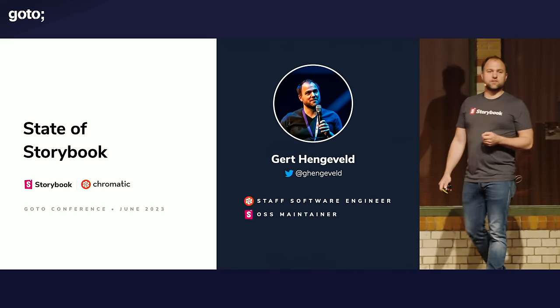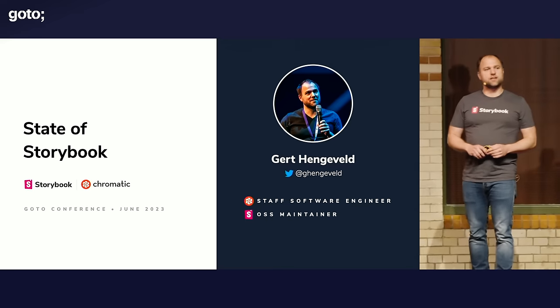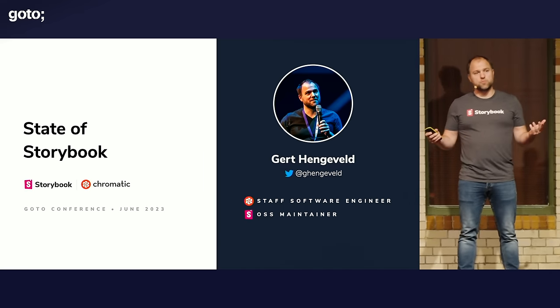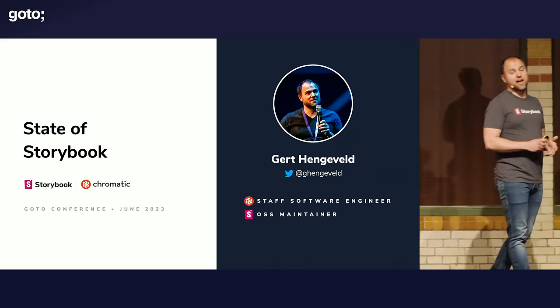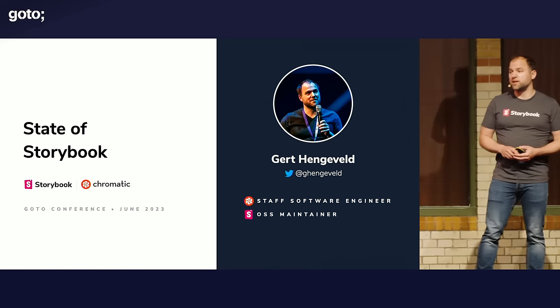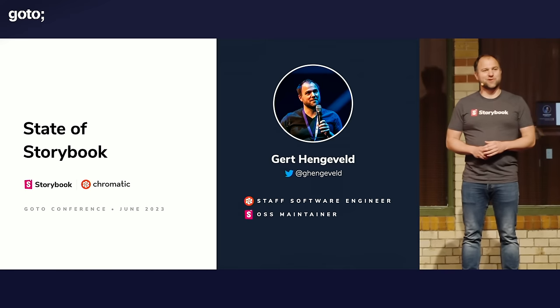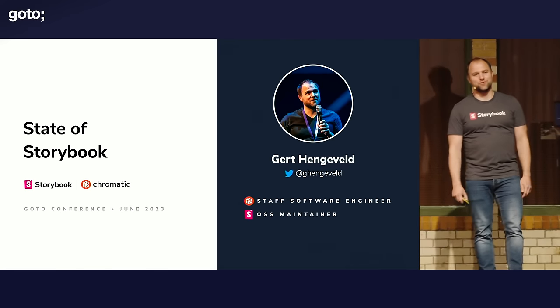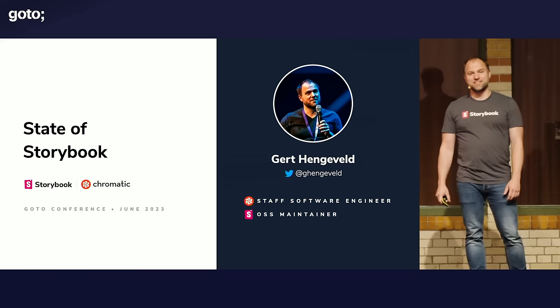I'm Gert Hengeveld. You can follow me on Twitter, G. Hengeveld. I'm a staff software engineer at Chromatic. Chromatic is basically the company behind Storybook. Storybook is an open source project — always has been, always will be. But we are building a platform on top of Storybook, which is why we are heavily invested in it and basically have a team on staff to work on Storybook full-time. That team is currently chilling in Barcelona for a well-deserved retreat, which is why I am here on stage today rather than my colleague Jan, who was originally supposed to give this talk.